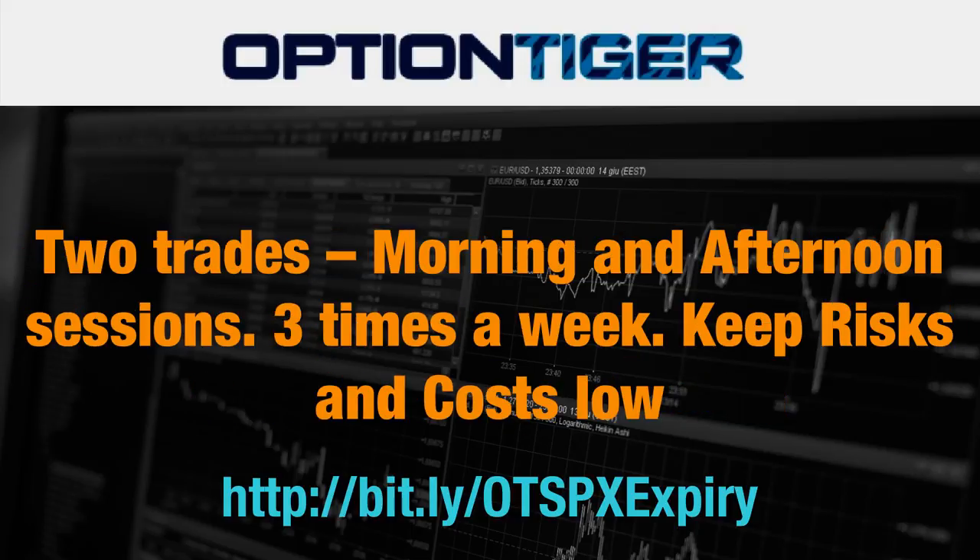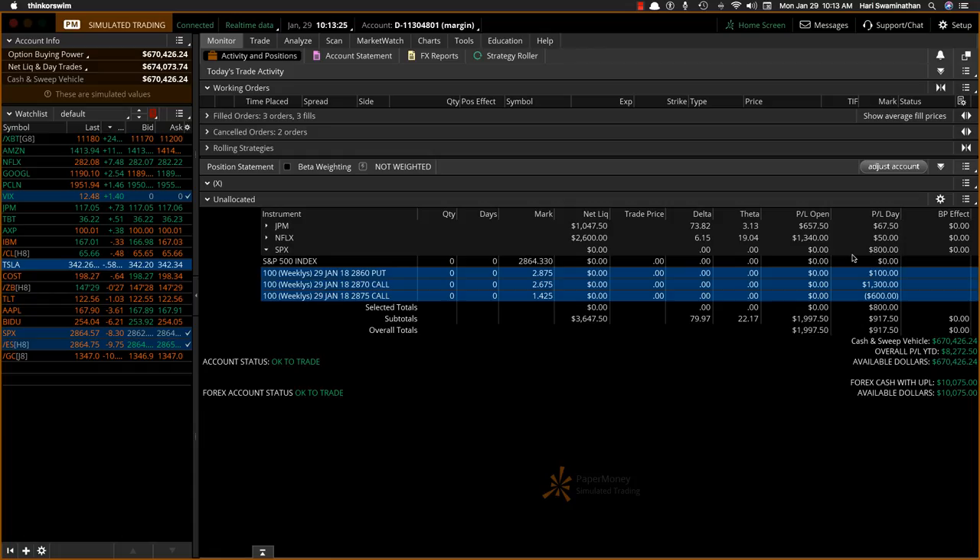On each of these three days there are two kinds of trades that are possible — one for the morning session and one for the afternoon session — and it happens three times a week. The whole goal is to keep your risk low and your cost low and get the highest possible reward.